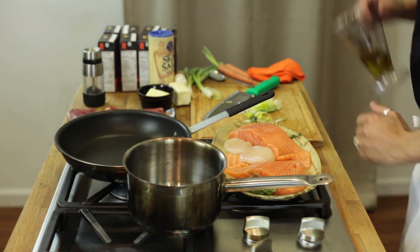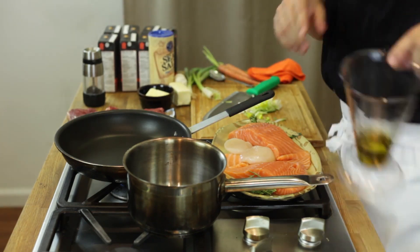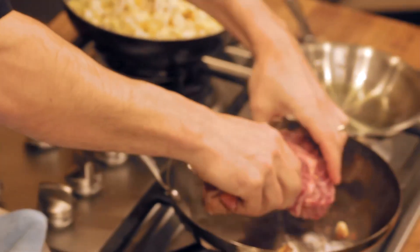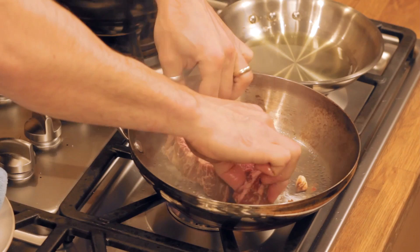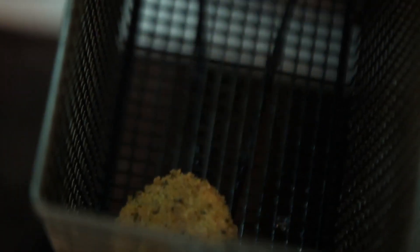We're going to start off by just taking a little bit of olive oil. Now, with any dish and most dishes that I like to do, I like to do half butter, half olive oil. Now we're going to put this baby in. Move it around the pan a little bit — because you've got a cold piece of beef, you don't want it to stick. So now it's turning nice and golden brown, and the tuna's just about ready to go.